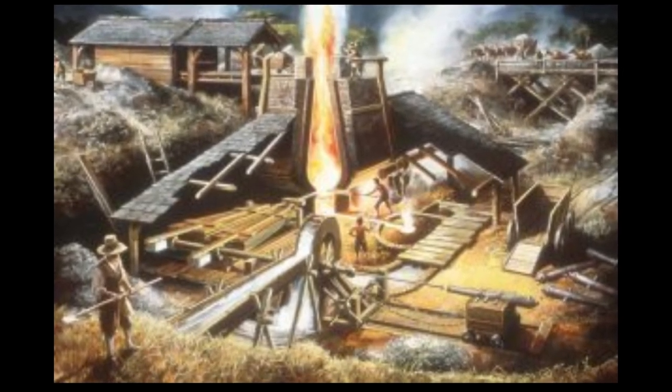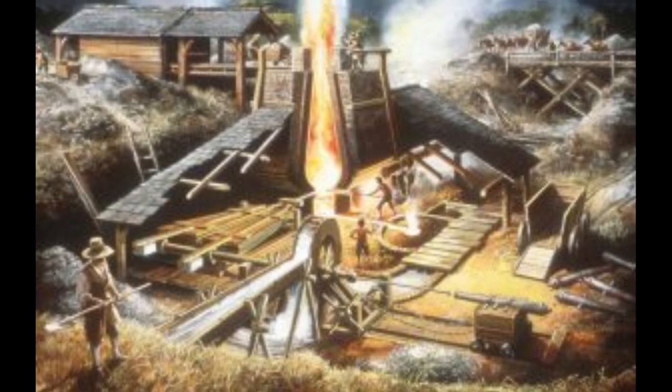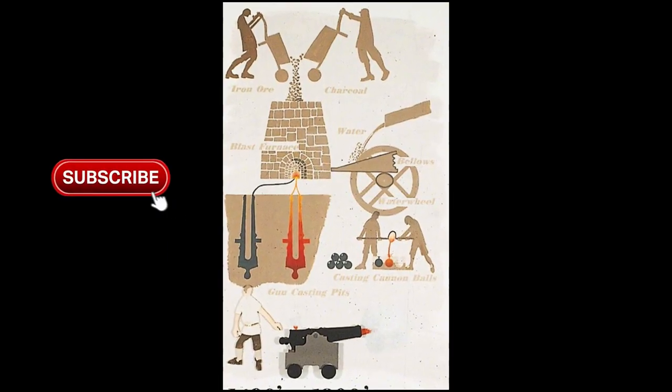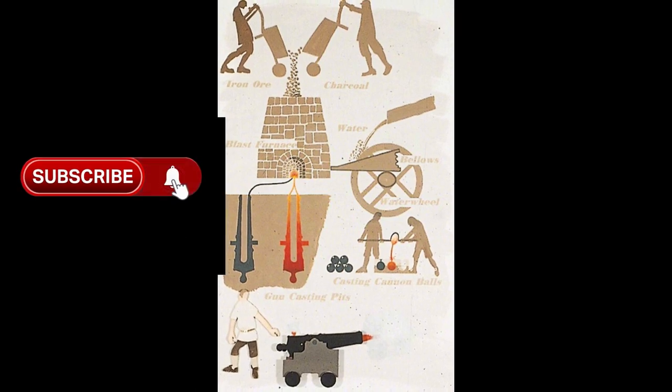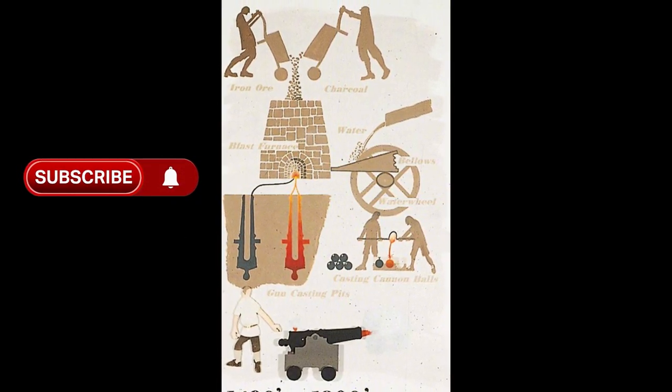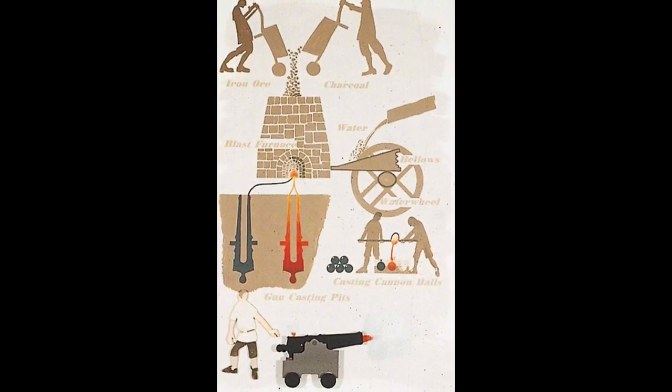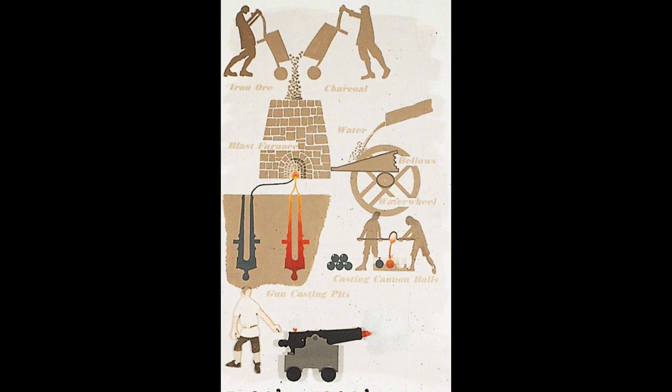In 1616, the East India Company was given permission to transport 200 cannon to the Dutch. In 1625, the clerk of the Ordnance was tasked to provide 300 pieces for 30 Newcastle ships. It was not just the number of guns being produced, but also the money being spent. One of the main producers of ordnance in the Weald was John Brown. In 1631, Brown was owed £10,250 by the government — a modern equivalent of about £1,865,000.